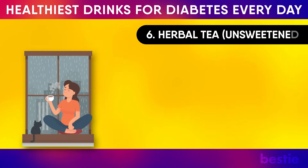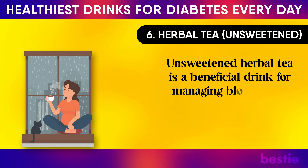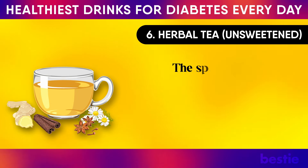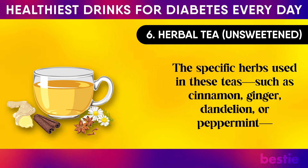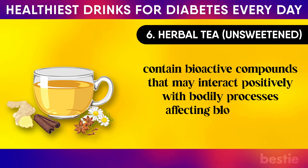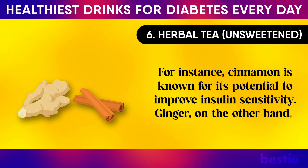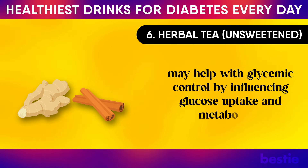6. Unsweetened Herbal Tea. Unsweetened herbal tea is a beneficial drink for managing blood sugar levels, offering a soothing, calorie-free alternative to sugary beverages. The specific herbs used in these teas — such as cinnamon, ginger, dandelion, or peppermint — contain bioactive compounds that may interact positively with bodily processes affecting blood sugar control. For instance, cinnamon is known for its potential to improve insulin sensitivity. Ginger, on the other hand, may help with glycemic control by influencing glucose uptake and metabolism.